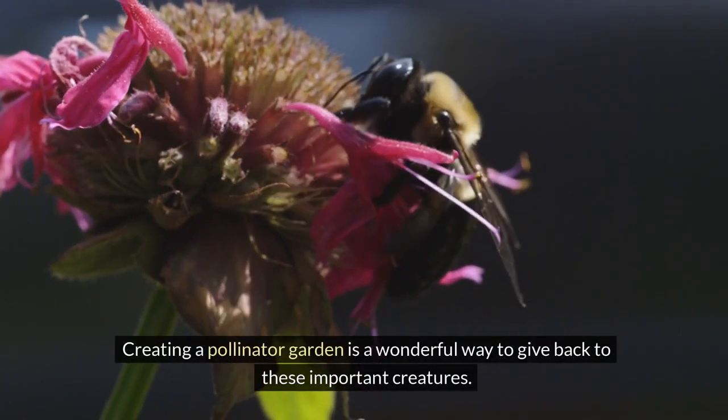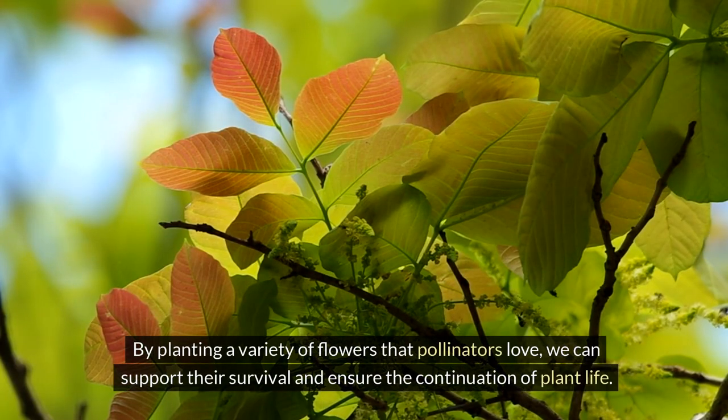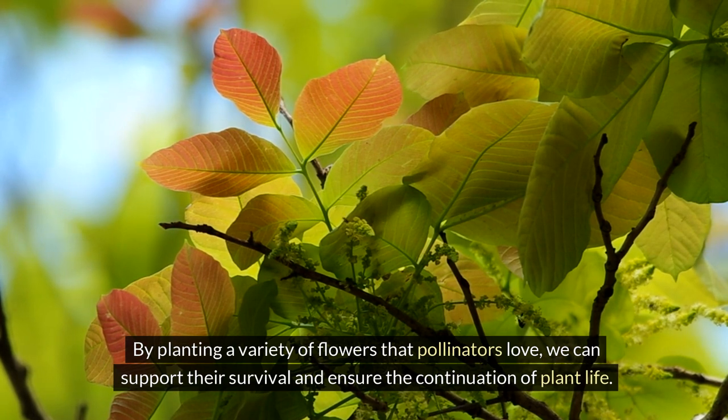Creating a pollinator garden is a wonderful way to give back to these important creatures. By planting a variety of flowers that pollinators love, we can support their survival and ensure the continuation of plant life.